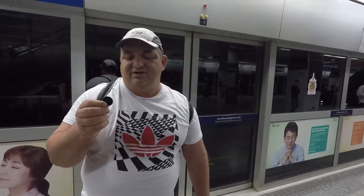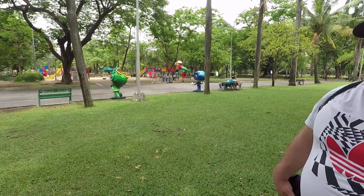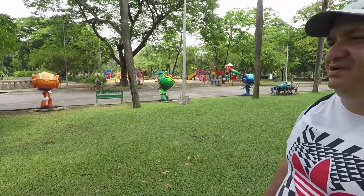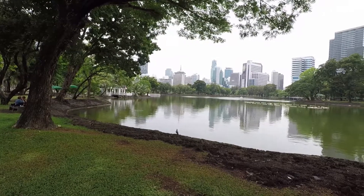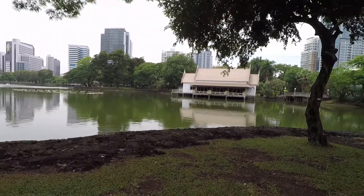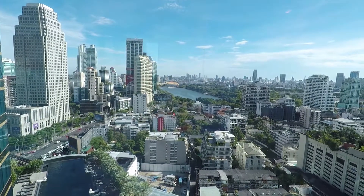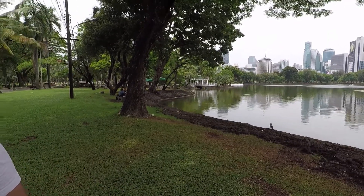We're at Lumpini Park, which is Bangkok's version of Central Park in New York — a lot less people and quite a bit smaller, but still a nice park for the city. A little escape from all the hustle and bustle. There's all kinds of wacky stuff going on — people on bicycles and boating. You can actually see this park from our hotel. It's nice and green; it's been raining a lot. The lungs of the city, I'll call it.